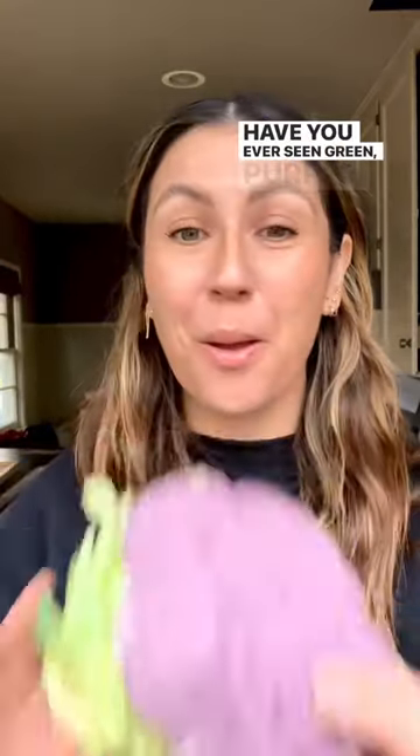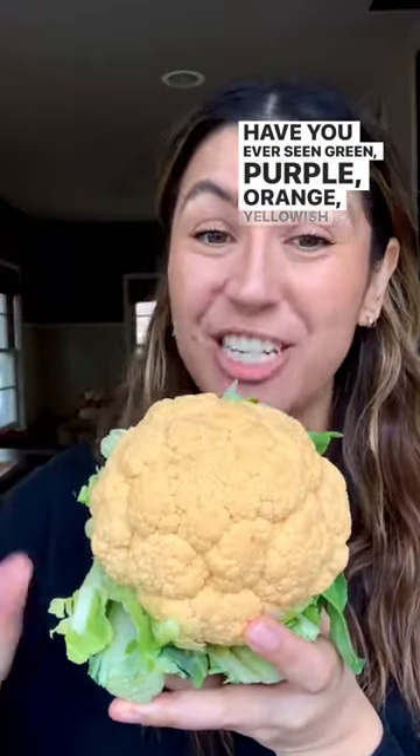Have you ever seen green, purple, orange, or yellowish cauliflower?